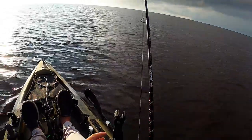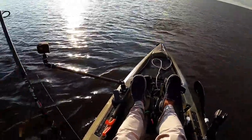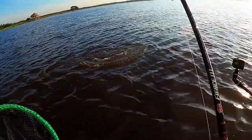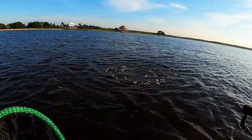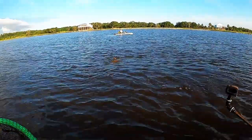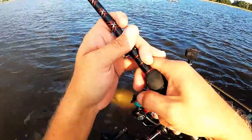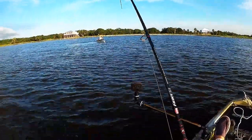Y'all, we are getting into that time of year where these bull reds are starting to run the beaches, start showing up in big numbers — and that's a big one. Oh my gosh, on that tiny little mullet imitation that thing is a beast. I don't know if I'm gonna be able to net him. He ain't fighting like he's that big, but yeah he is.